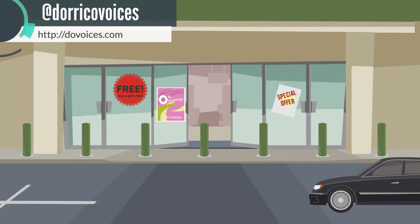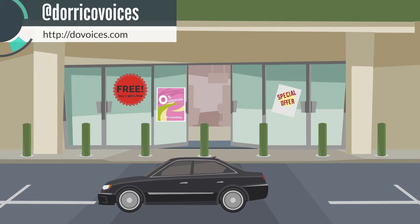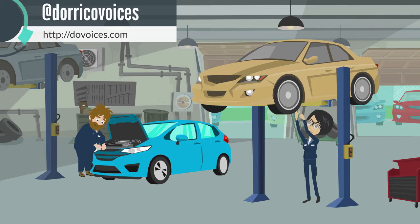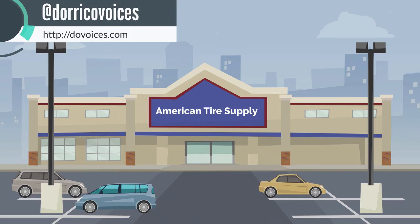Free. Now when's the last time you heard that? A while, right? Well, at American Tire Supply, when you buy one all-weather radio tire, you get another one free. Plus, get a free alignment. Hey, with a deal like this, how could you not afford to visit? So hurry on down to your local American Tire Supply where you can still hear the word free. Subject to dealer participation.